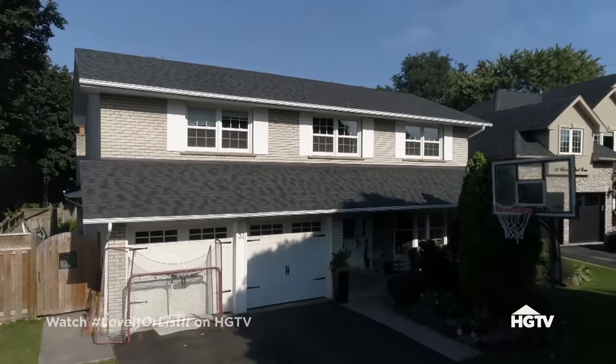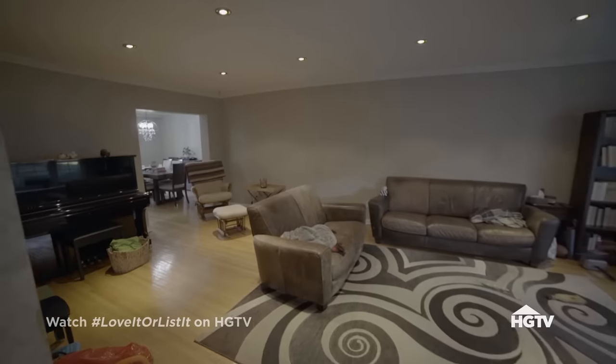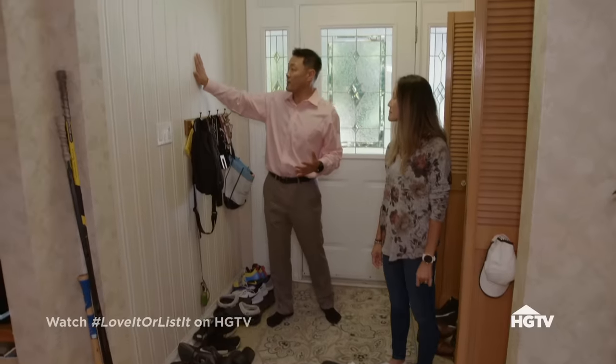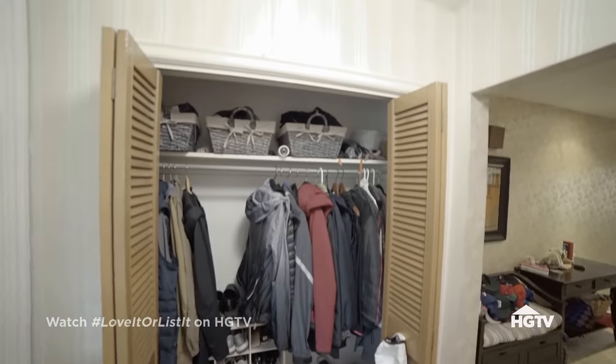This 2,400-square-foot detached home has Mona and Dong in disagreement. After 12 years, Dong is fed up with the home's outdated vibe and wants to move. If someone wants to go back to the 1970s, come to our house. Look at this wallpaper — this stuff is vintage, I think it came when we first bought the house. The foyer needs a lot of work. We've got shoes everywhere. This doesn't work for us anymore.